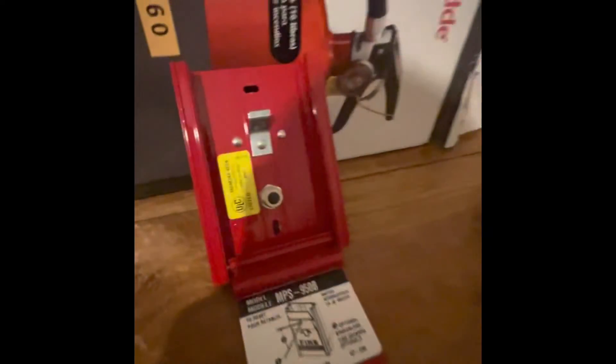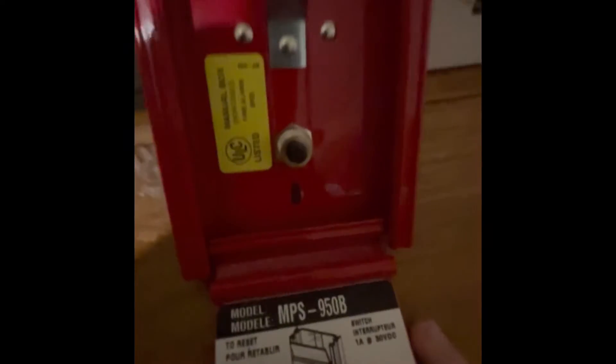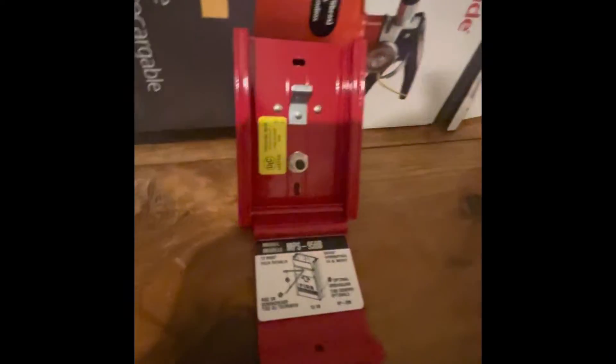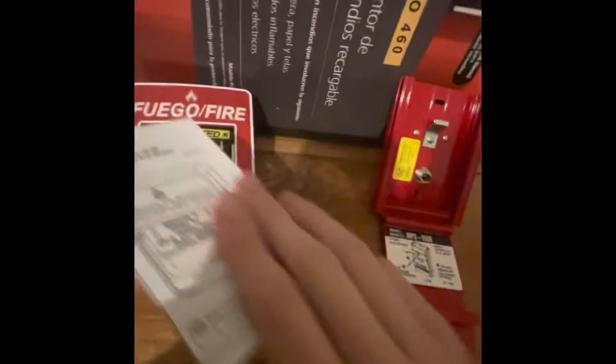You pull it like this — it pulls just like the BG-12. It shows the reset labeling right there. Here are the instructions for the MPS-950B, and here are the instructions for the BG-12.